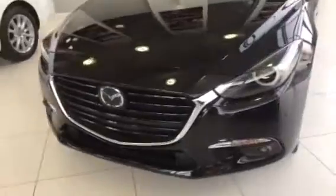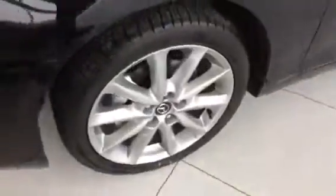Got that nice aggressive front end. Got the sensor for your adaptive cruise control there. Wraparound bi-xenon headlights, LED fog lights down below. A bunch of 18-inch wheels.